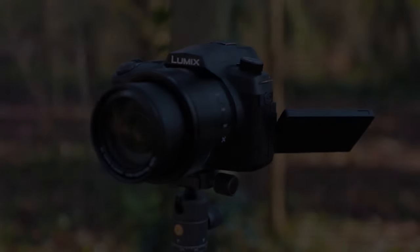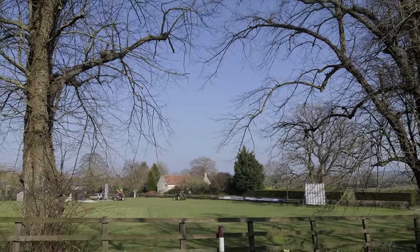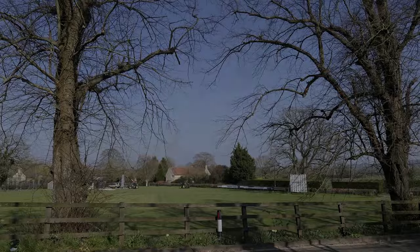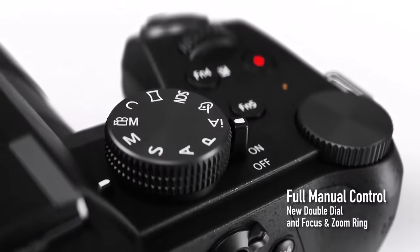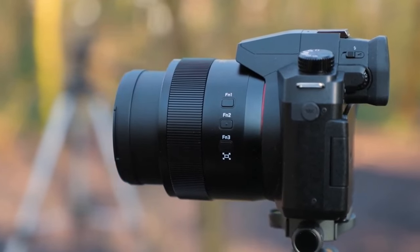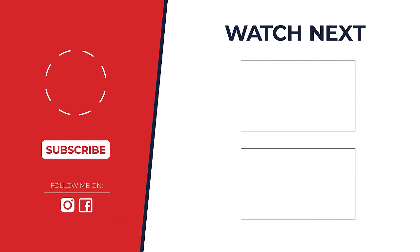After a deep dive into these amazing cameras, the winner for best overall ultra zoom in 2024 is the Nikon Coolpix P950. Its incredible zoom range and powerful features make it a beast for capturing distant details. But don't forget, the other cameras have their strengths too. If you have any questions about these cameras, leave a comment below and let's chat!